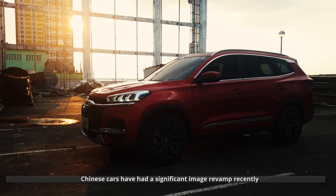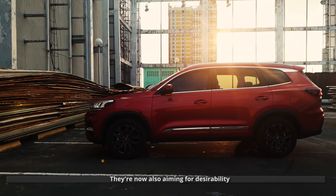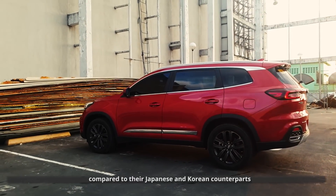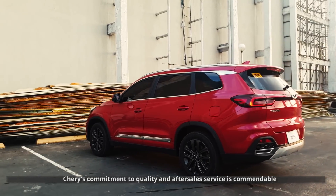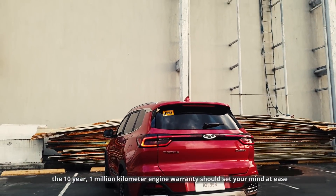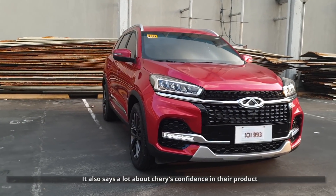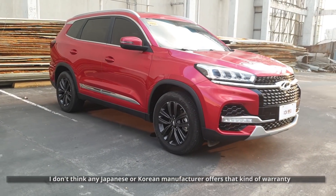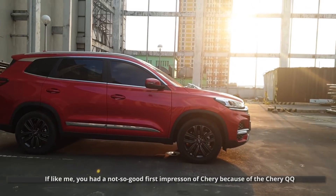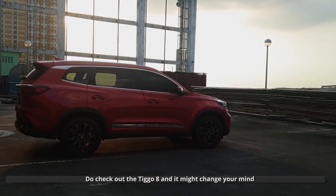Chinese cars have had a significant image revamp recently. They're no longer just aiming for affordability — they're now also aiming for desirability. Peso per peso, Chinese cars have nicer interiors and more features compared to their Japanese and Korean counterparts. Chery's commitment to quality and after-sales service is commendable. If you have doubts about the Tiggo 8's longevity, the 10-year 1 million kilometer engine warranty should set your mind at ease — and it says a lot about Chery's confidence in their product. I don't think any Japanese or Korean manufacturer offers that kind of warranty. Chery has come a long way since the Chery QQ. If, like me, you had a not-so-good first impression of Chery because of the Chery QQ, do check out the Tiggo and it might change your mind.